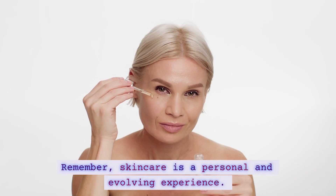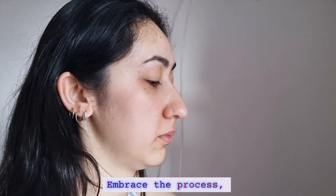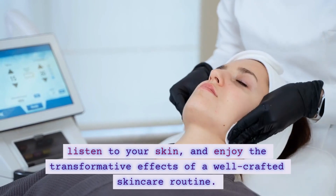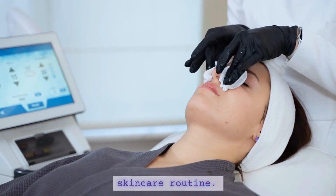Remember, skincare is a personal and evolving experience. Embrace the process, listen to your skin, and enjoy the transformative effects of a well-crafted skincare routine.